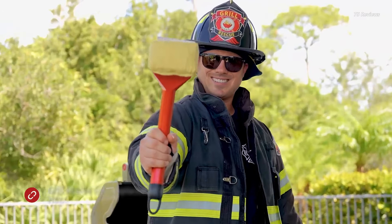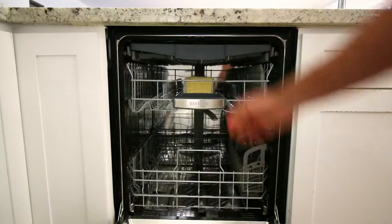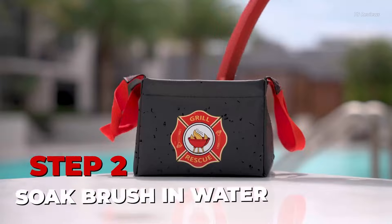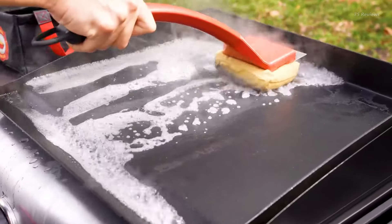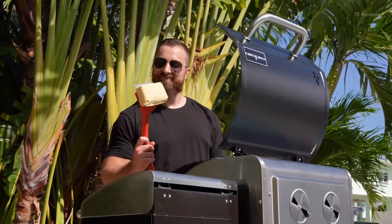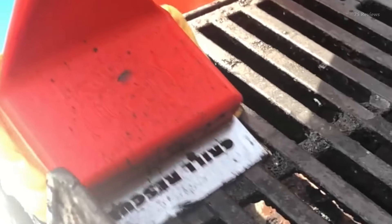Say goodbye to hazardous wire grill brushes and hello to the safe, effective Grill Rescue replaceable scraper cleaning head. This innovative tool utilizes steam to easily wipe away stubborn grill grime. Simply heat your grill to at least 400 degrees Fahrenheit, dunk the brush in water, then gently wipe the grates clean — no harsh scrubbing or metal parts required. Tested on gas, charcoal, pellet, and flat-top grills, the polypropylene handle provides a sturdy, heat-resistant grip for weekend warriors and grill pros alike.